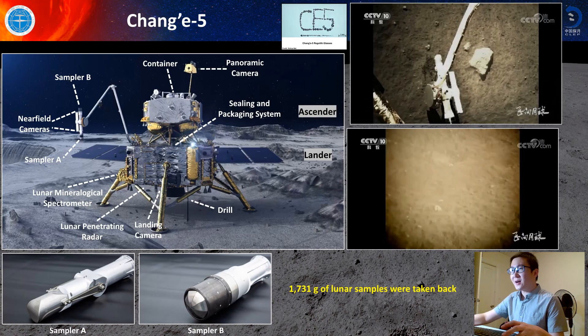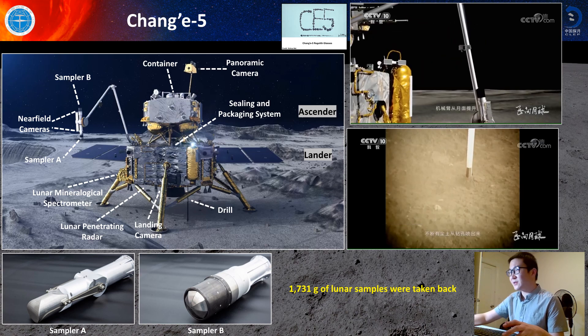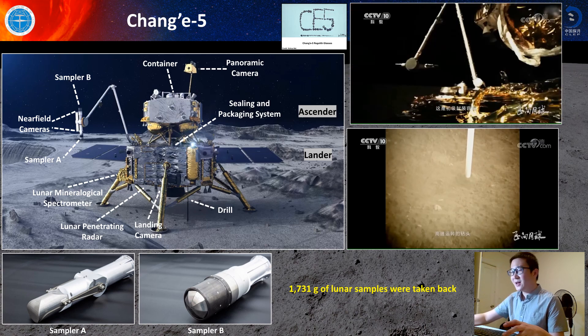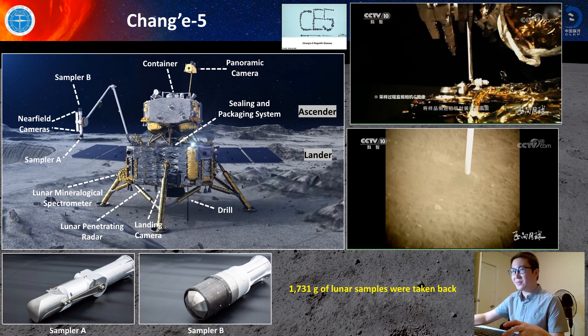So what is the Chang'e-5 mission? Chang'e-5 mission is China's first lunar sample return mission. It uses two mechanisms to sample lunar regolith. The first mechanism is using a drill to drill down into the lunar subsurface, and the second mechanism is to use a robotic arm to sample the surface. In total, over 1,700 grams of lunar samples were taken back by Chang'e-5.